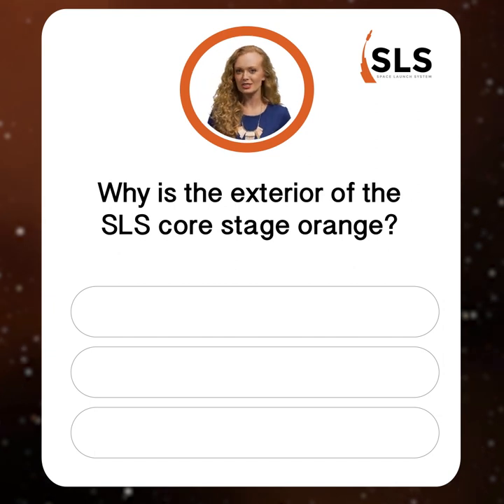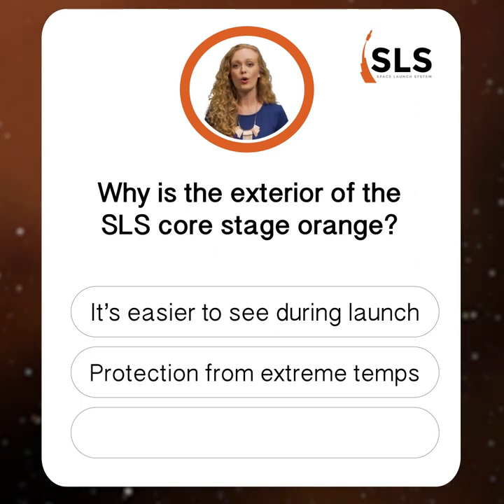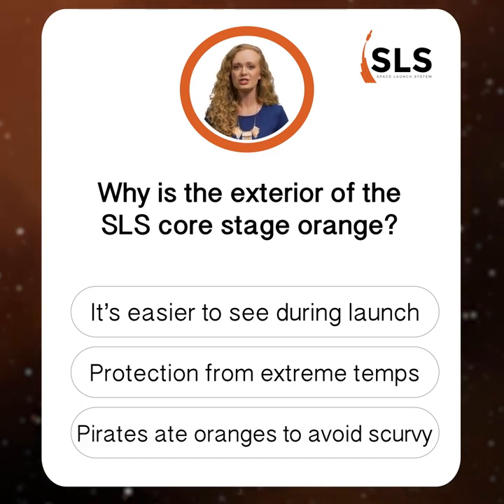Why is the exterior of the SLS core stage orange? Is it because it's easier to see during launch, protection from extreme temperatures, or because pirates ate oranges to avoid scurvy?